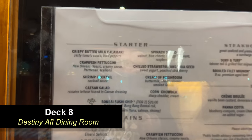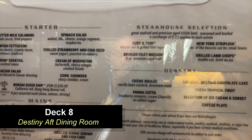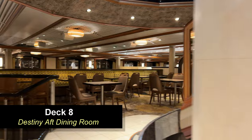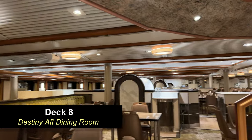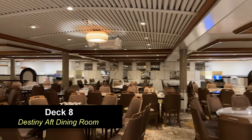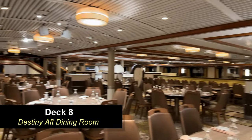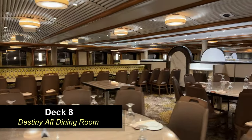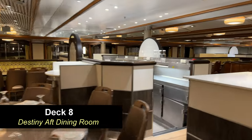Moving down to Deck 8, all the way in the aft of the ship, you're going to find the Destiny Dining Room for your fixed-time dining — your early and late dining. They post menus right outside the dining room. One thing to note on Deck 8: there is a kitchen in between the two dining rooms — the Destiny Dining Room and the Elation Dining Room — so to traverse this level you're going to have to go up or down one level to get around the kitchen. The Destiny Dining Room looked like it had recently been renovated, looking a lot more modern than some other areas of the ship.